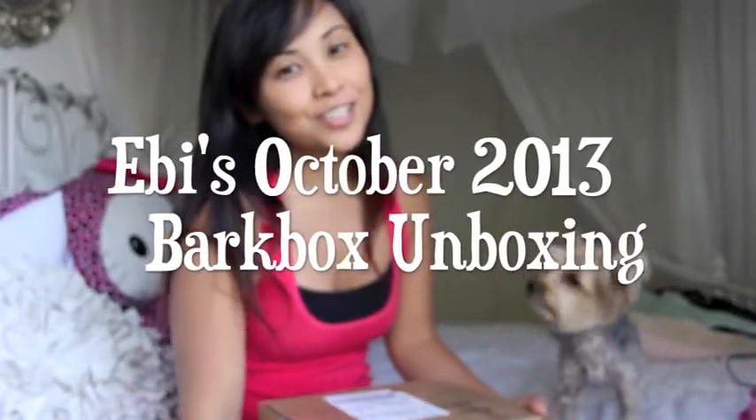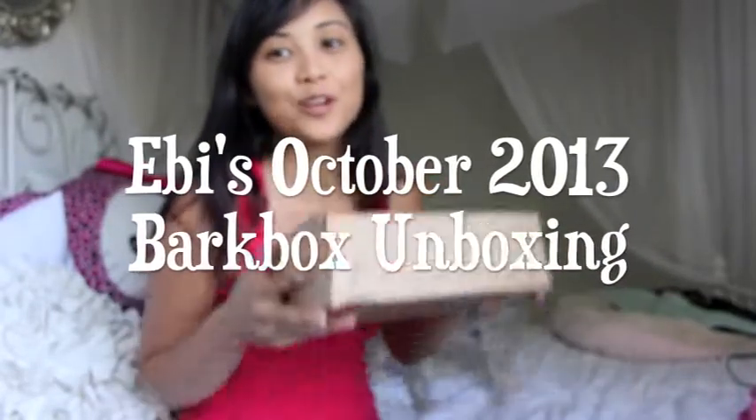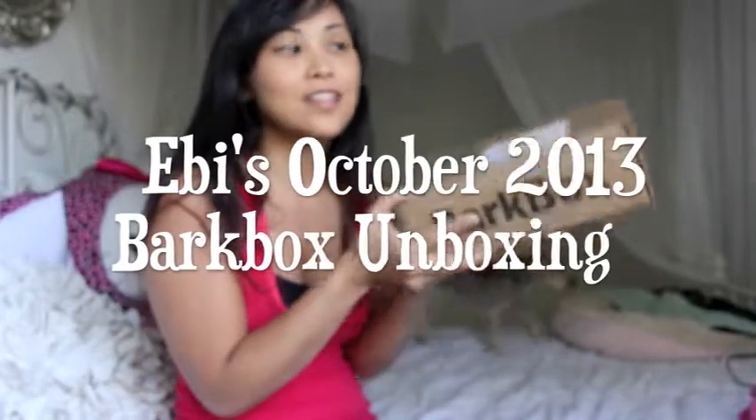Hi everybody! Welcome back to our channel. This is Julen and Ebi, and today we are going to be doing Ebi's October Bark Box unboxing. I know it's already November and I got this probably like a week and a half ago, but I've been traveling a lot going back and forth to Vegas, and when I'm here in California I'm really busy with school every day.